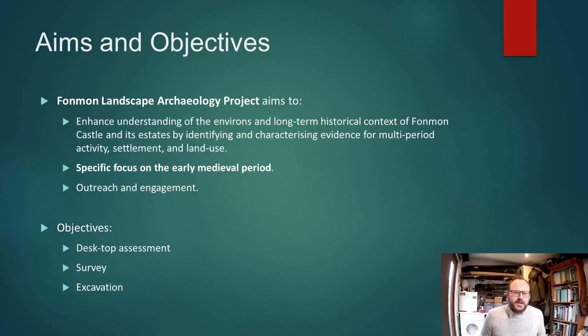In broad terms, the aims of the project are to enhance our understanding of the environs and long-term historical context of Finmon Castle and the castle's estates by identifying and characterising evidence for multi-period activity, settlement and land use.